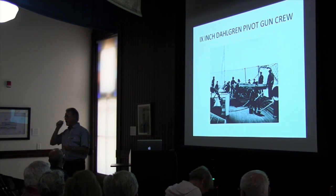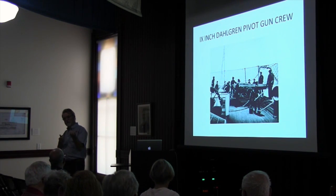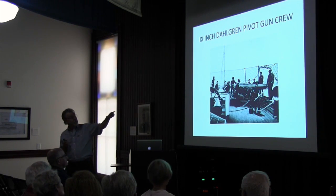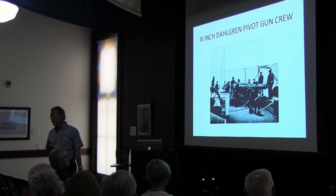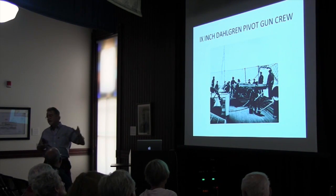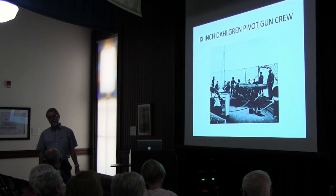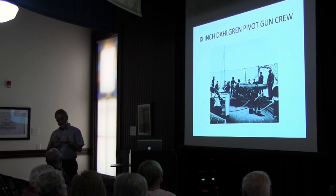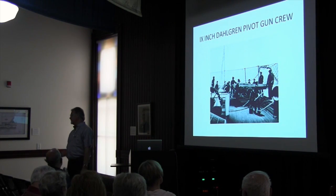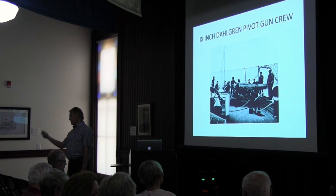A standard musket in the Civil War took about 40 seconds to load — tear off the cartridge, pour it down the barrel, use the ramrod, put the percussion cap on. A good gun crew could load one of these 9-inch guns and fire it in 40 seconds with 16 guys who all knew what they were doing. The bigger the gun, the longer it took. That gun could fire a shell weighing about 75 pounds. It's called a shell gun because it'll shoot shrapnel, canister, a shell, or just a ball. Range was about 2,000 yards — a mile — depending on your load.